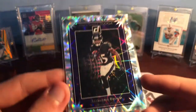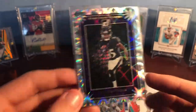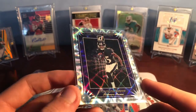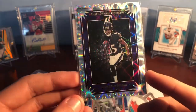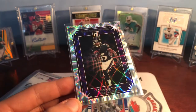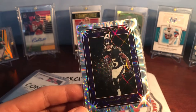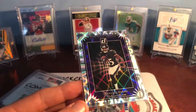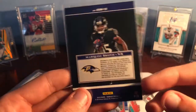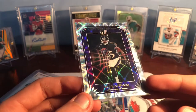Elite Series Rookies — Marquise Brown. I really like the look of the Elite Series Rookies from Donruss. It's 2019. I was a really big fan of him at Oklahoma — I watched quite a bit of Oklahoma just because they're usually a pretty good team and they throw the ball a lot. It's like him and CeeDee Lamb — I like both of them. He ended up going to the Ravens and hasn't made much of an impact this year, but we'll see if he can turn that around. Just a nice looking card.